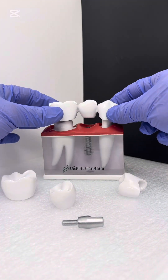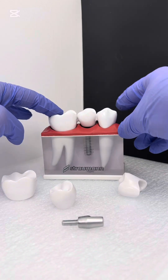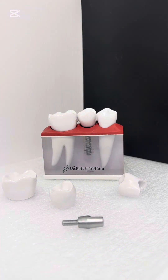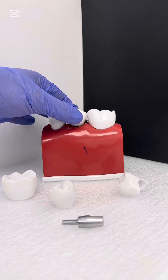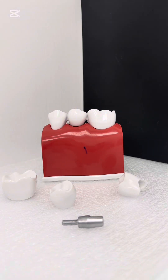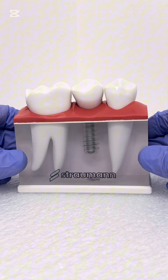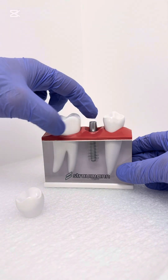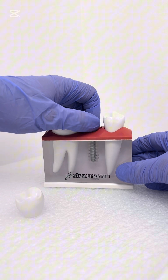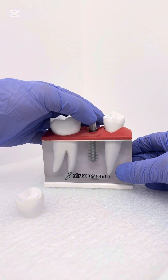Two of the most common options are dental bridges and implants. Dental bridges are false teeth held in place by the teeth around your missing tooth. They're usually made from materials like porcelain or plastic to match your natural tooth color, and can cover one or several missing teeth. Dental implants are artificial tooth roots, usually made from titanium, mounted into your jawbone with screws to hold a crown or bridge in place.